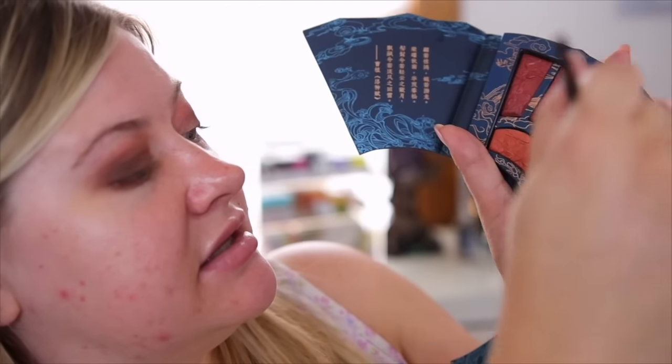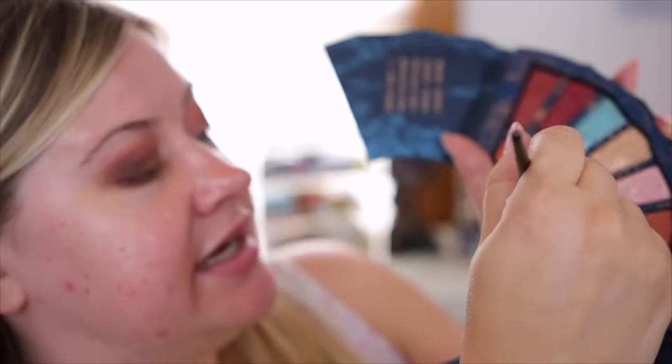I'm mixing these two brown shades and putting them on my lower lash line, leaving the inner portion open because I might try something different there.